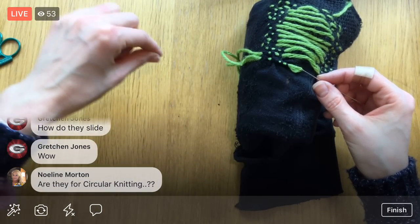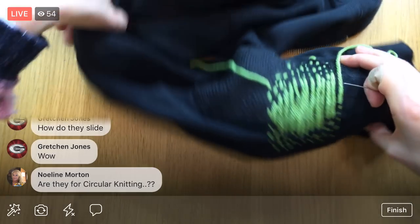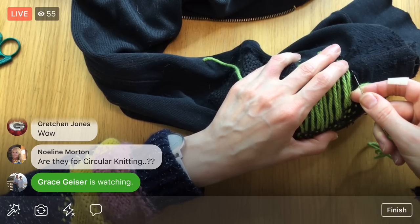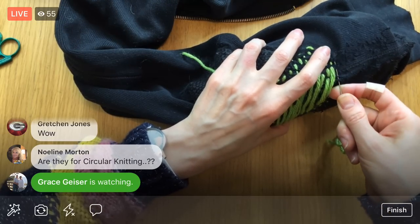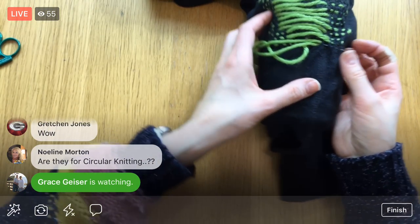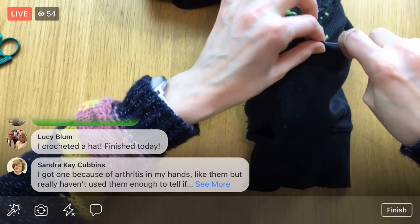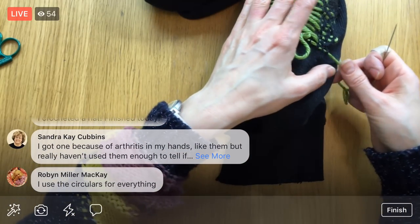The other neat thing about these particular ones that I want — they have lots of different cable sizes, and some are more flexible and some are less flexible. I thought that was kind of interesting. It's totally a splurge, but I was wondering if any of you guys like them. Oh, you got one because of arthritis in your hands — you like them but haven't used them enough to tell if there's really something going on with them. Interchangeable needles are the best. That's all you use now, Tammy. Good to know.